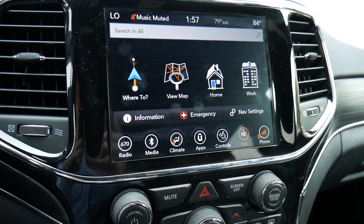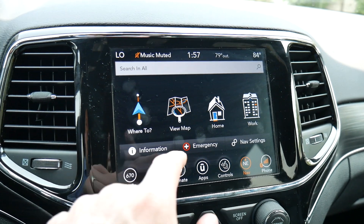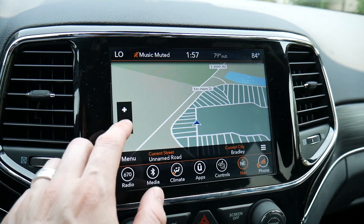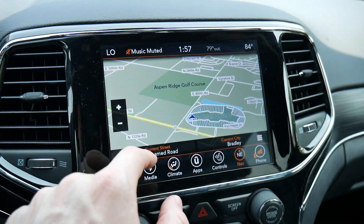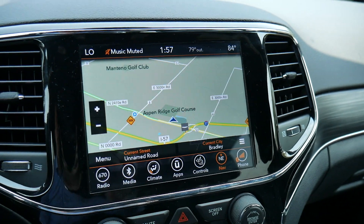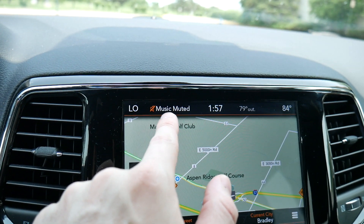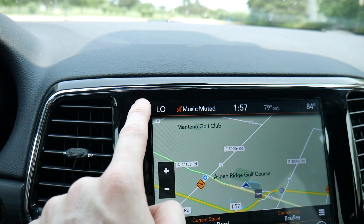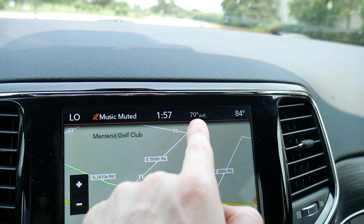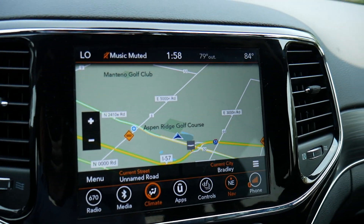The navigation screen is pretty nice — you can preset your home and work locations to navigate quickly. It's probably one of the largest nav screens I've seen in quite some time, and it's super responsive. Along the top you also get a persistent status bar showing what's playing, the temperature setting, a clock, outside temperature, and the passenger temperature setting.